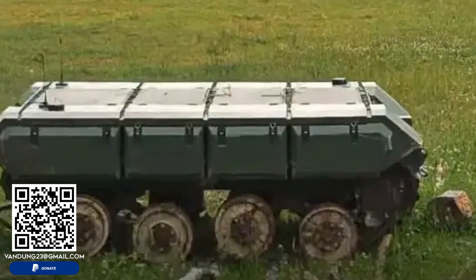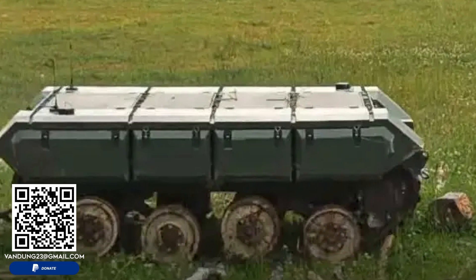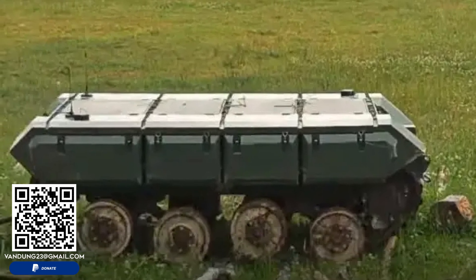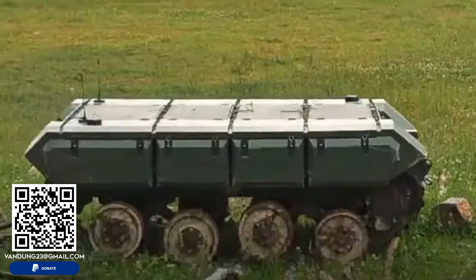Its versatility in mine deployment, combined with its ability to tow trailers and other vehicles, could see it adapted for roles beyond mine-laying, such as logistical support or reconnaissance missions in dangerous areas.